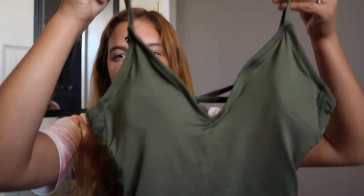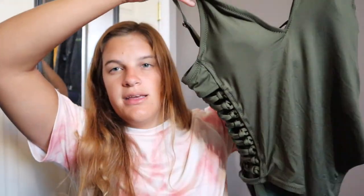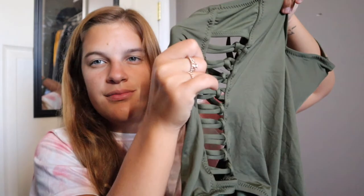My next bathing suit I just showed in my Target haul. It's my green little one-piece with the side openings — it's from Target. I love it. It fits really well and it's the perfect bathing suit to wear when you're bloated.